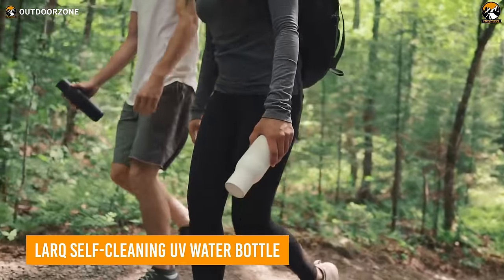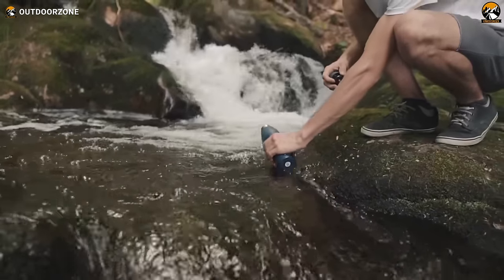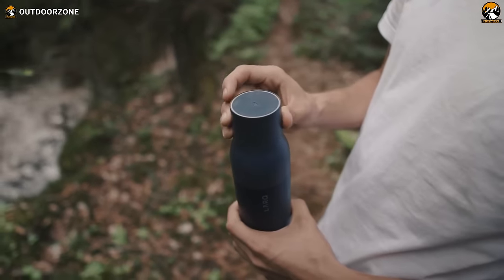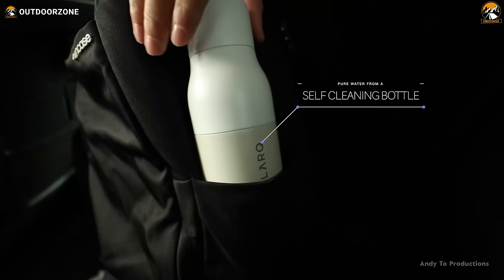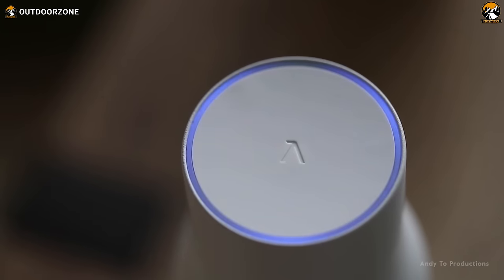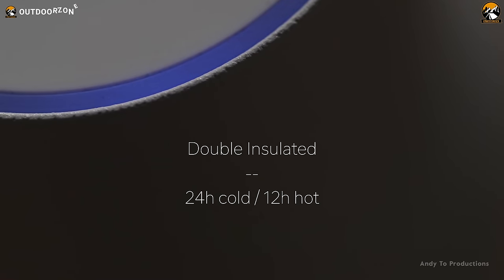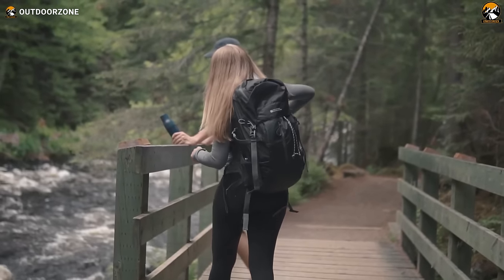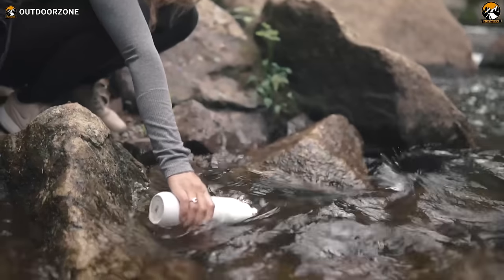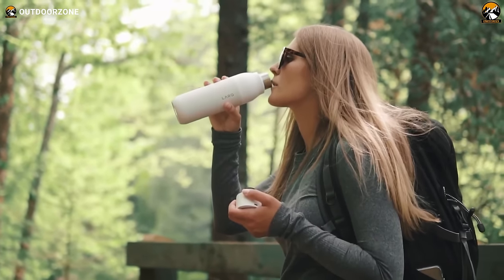Lastly, we have the Lark self-cleaning UV water bottle to take care of your hydration. It's not just a bottle — it's a high-tech solution for keeping your water pristine. Using UVC LED technology, it tackles bacteria like E. coli without any harmful chemicals. It cleans itself: with a simple touch of a button, it activates every 2 hours, keeping your bottle fresh and odor-free. The double-wall vacuum insulated stainless steel keeps your water icy for 24 hours and hot for 12 hours. Powered by a USB rechargeable lithium polymer battery, it keeps the cleaning power going for up to a month on a full charge. Plus, it's splash-proof with a waterproof IPX7-rated micro-USB connector.